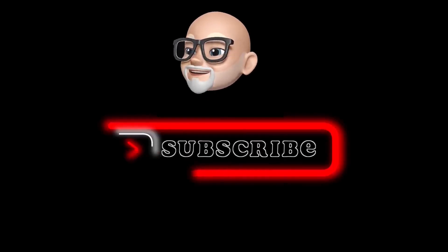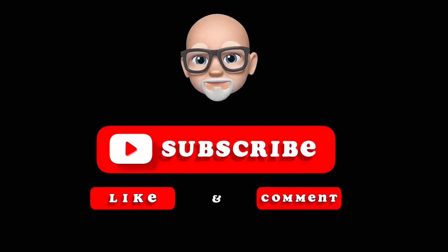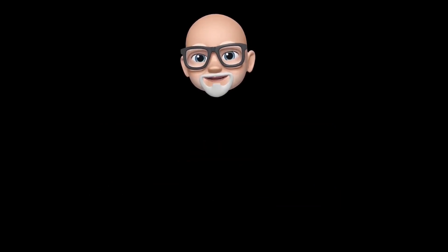So that's another video in the can. If you find this informative or interesting, please consider liking and subscribing down below. And remember, be excellent to each other.